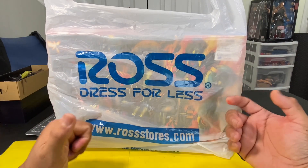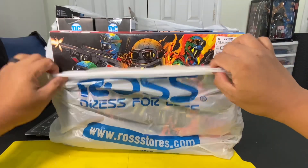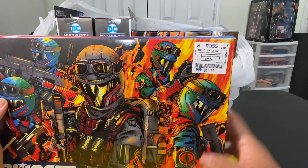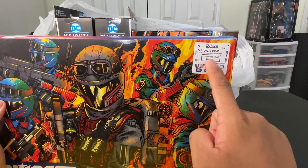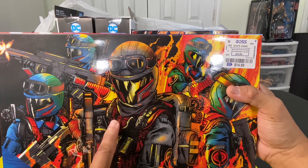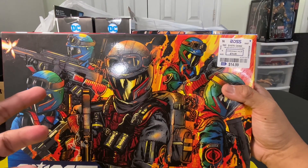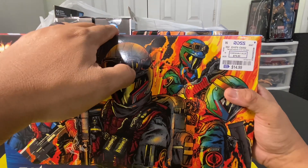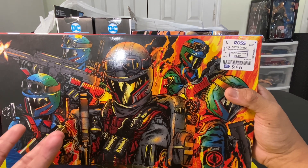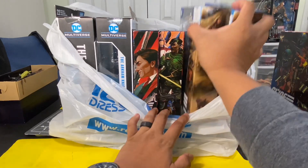Ross once again delivers with the action figures that you want to find. This is going to be my fourth set of GI Joe Classifieds Series Cobra Viper and Cobra Officer, for $14.99, down from the previous value of about $75. It was the only set at that particular store, and it was hidden under a pile of Nerf guns.